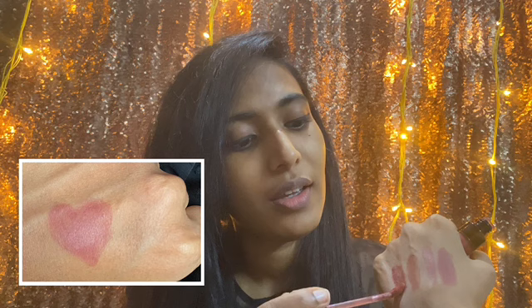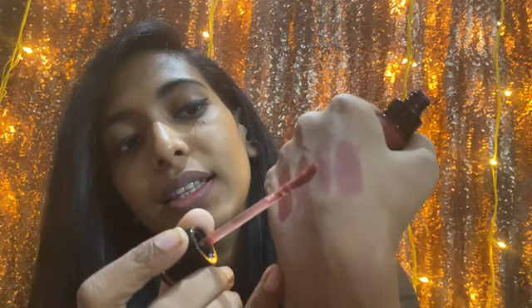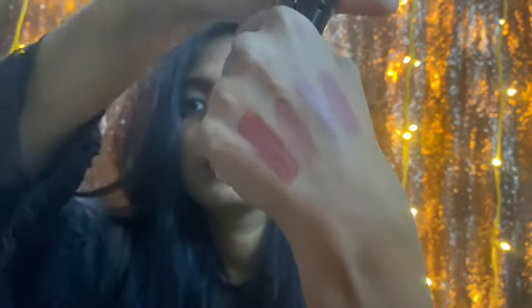I'll swatch it next to Madras Copy so you can see the comparison. Just go grab this shade — you don't need any other nude lipstick. You just need this single one, and I'm sure people are going to compliment you once you wear it. This is how the shade looks — it's just stunning, no words for it.